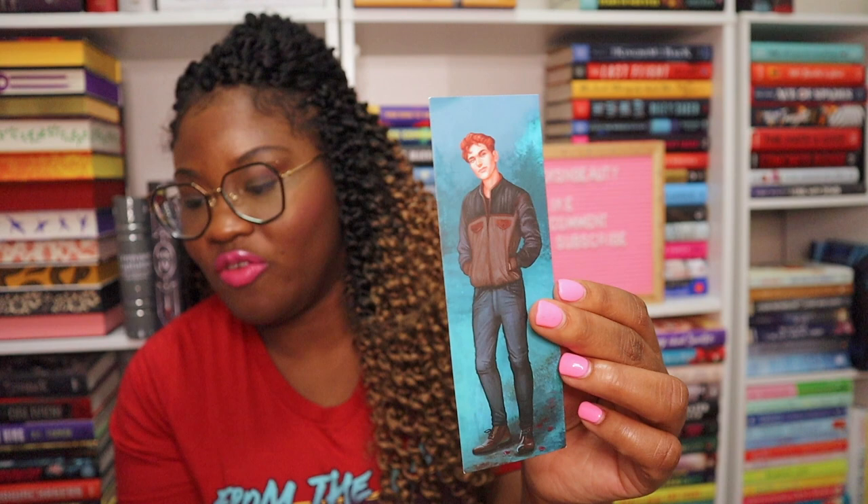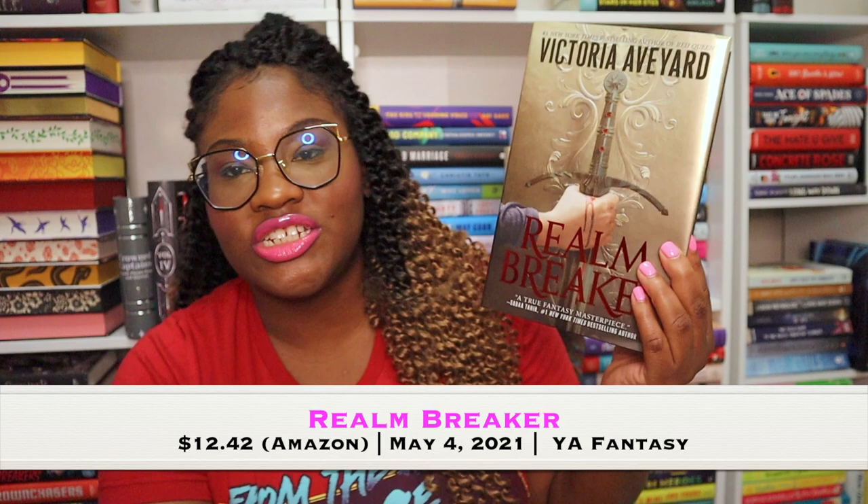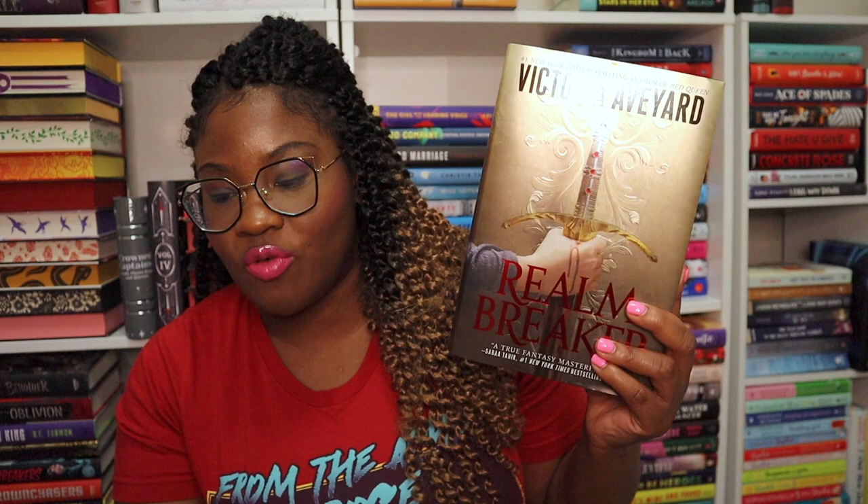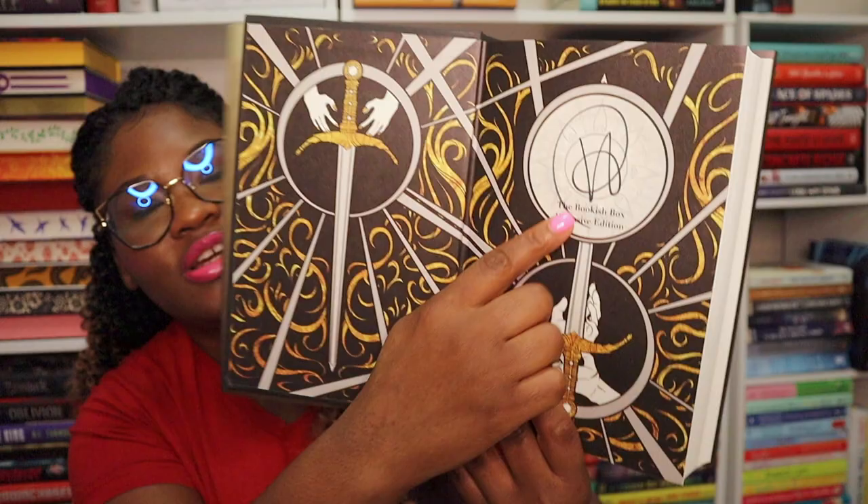We also have a bookmark — it's the same on both sides. Artwork by Nicole Deal, showcasing Edward from Twilight, double-sided with a velvet matte finish. This is the fifth edition to their collectible candle and bookmark series. And finally we have the book — Realm Breaker by Victoria Aveyard. I've heard some good stuff about this! It has an exclusive cover, a reversible dust jacket, custom endpapers, exclusive artwork, and an author-signed tipped-in page. Wow, look at that artwork — look at that signature!